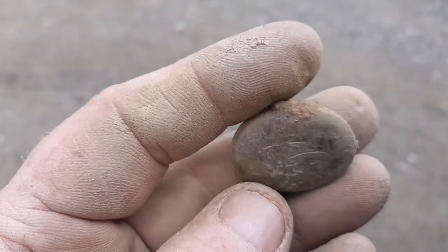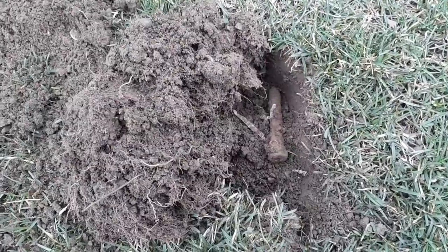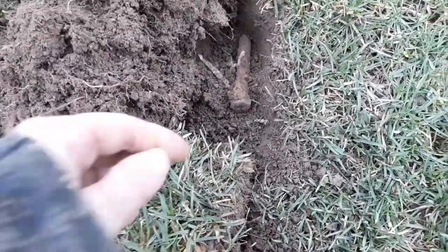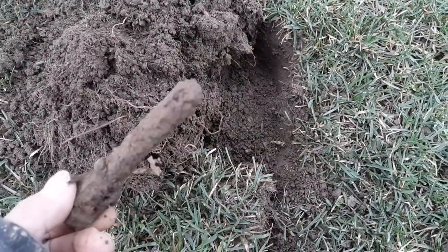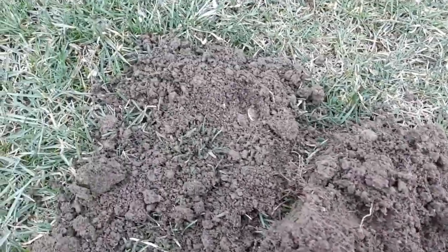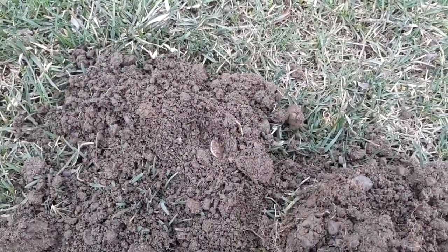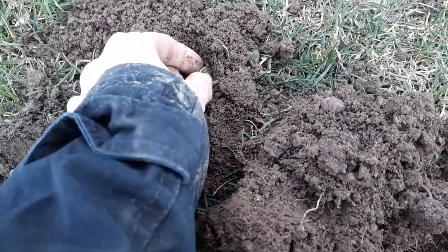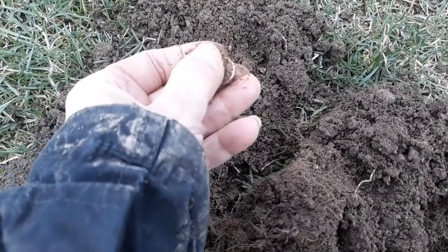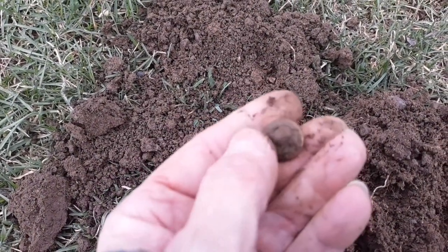I got to get back to digging some holes. Welcome back — I found this, not very exciting. But always check your holes, because this was laying next to it. I don't think I would have checked the hole — I would have assumed that was it. This was laying in plain view. It's a little button.